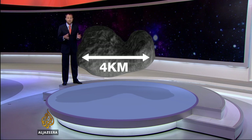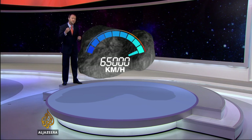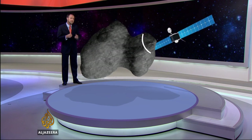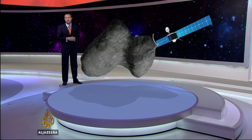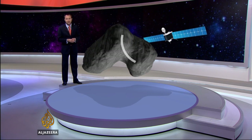Well, here it is — comet 67P Churyumov-Gerasimenko. It's four kilometres wide and is travelling through space at over 65,000 kilometres an hour. Quite a feat to catch something like this, but since August, Rosetta's been orbiting the comet at close range, taking pictures, while the scientists try to work out where on its surface they can land a probe.